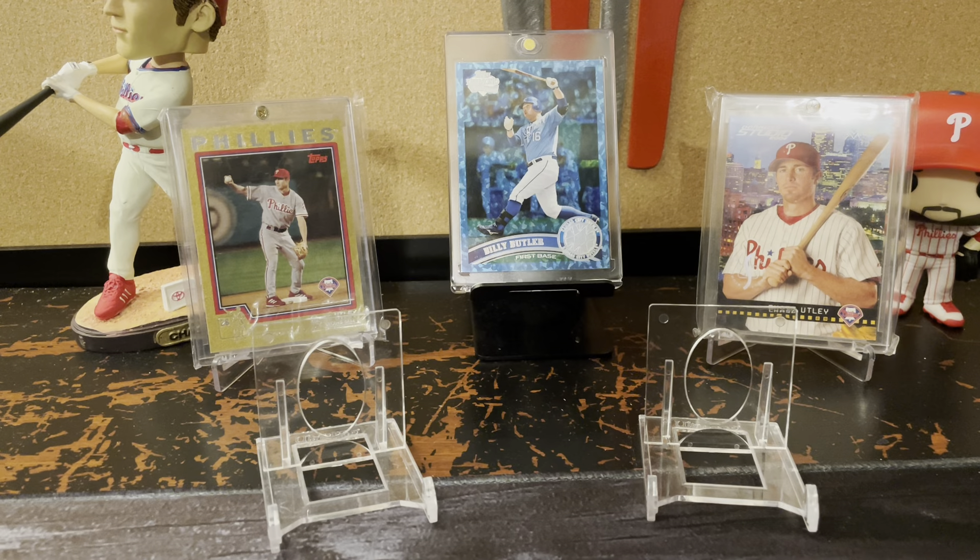Hello everyone, this is Joe for Soft Corners here, and for today's video, I'm doing a video contest response for Adam over at Splendid Sports Cards.